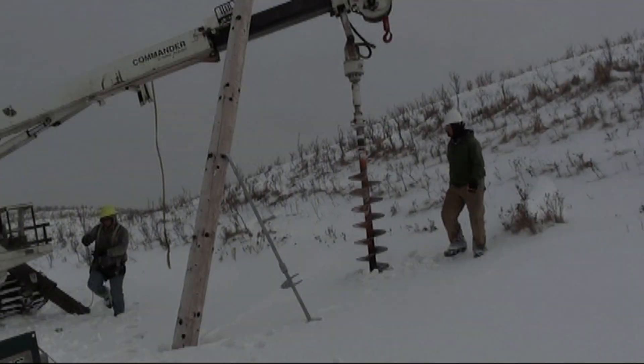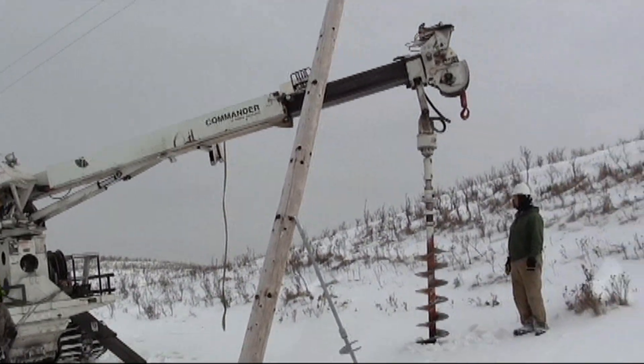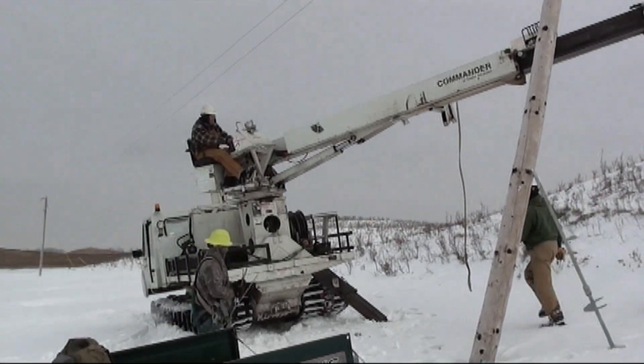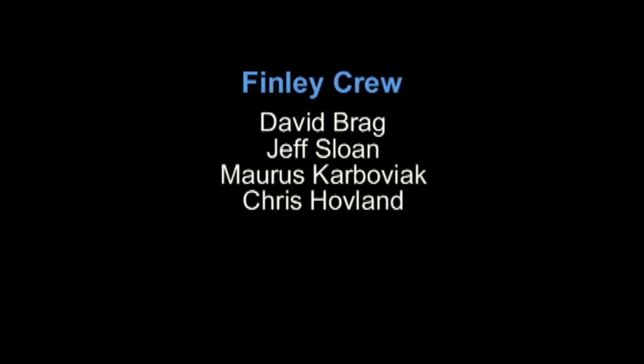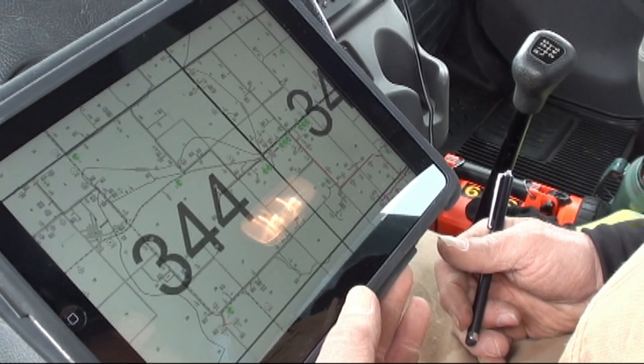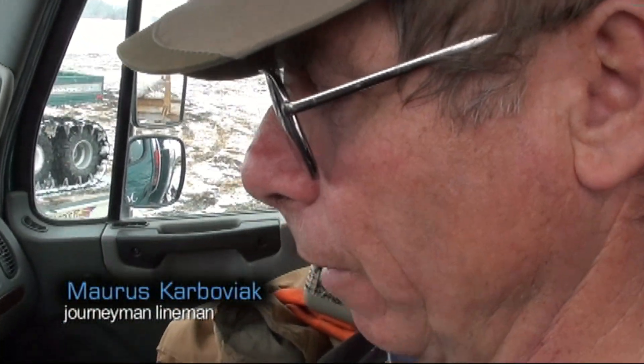It's worked out great. We have some samples out there and the guys are taking to them very well. In January 2012, NODAC decided to test the iPads with a pilot project, beginning with the Finley crew, which includes crew foreman David Bragg, lead lineman Jeff Sloan, and journeyman lineman Morris Karboviak and Chris Hovland. It's flipping pages in the map book, and we can scroll from one map to the other in a flick of a finger.